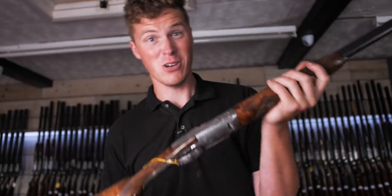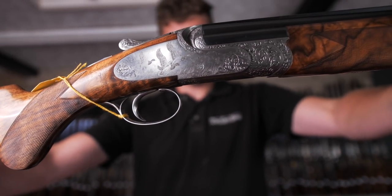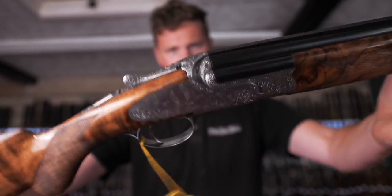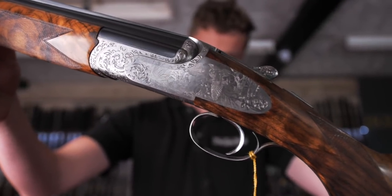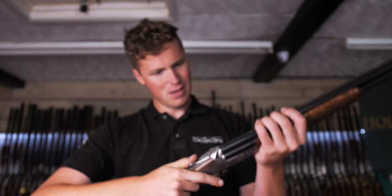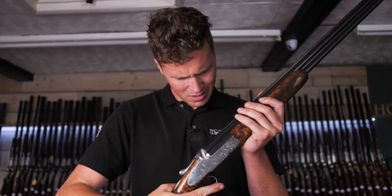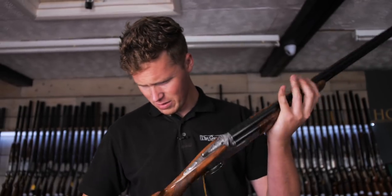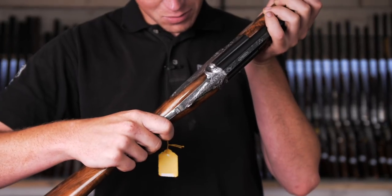Continuing the theme of guns that are absolutely stunningly engraved — this is an Abeatico and Salvanelli Pegasus. Like all Abeaticos, it's stunning. A bit of a small-bore theme really. Shame about the wood, but apart from that it's absolutely gorgeous.